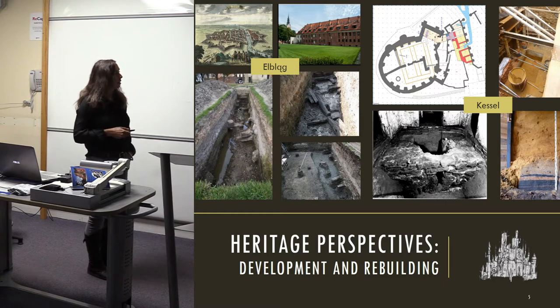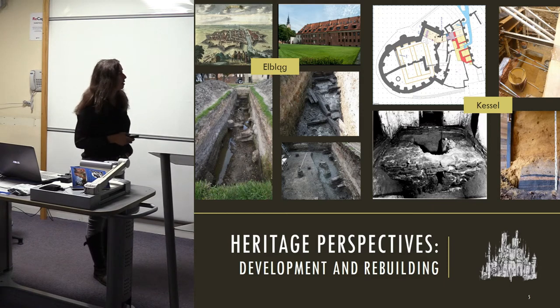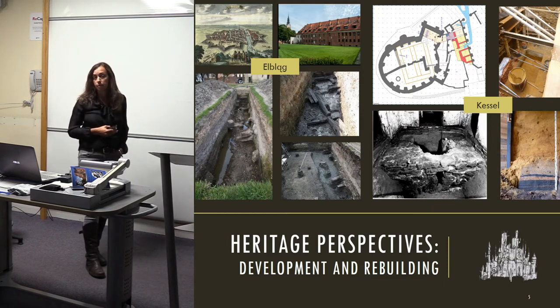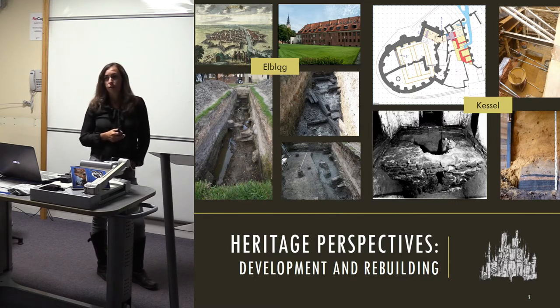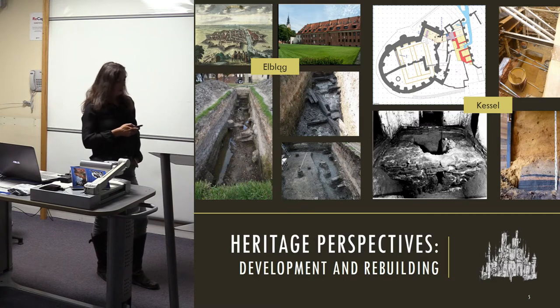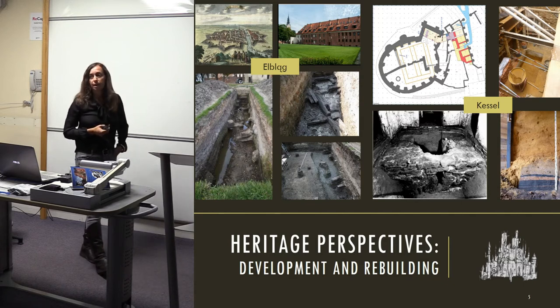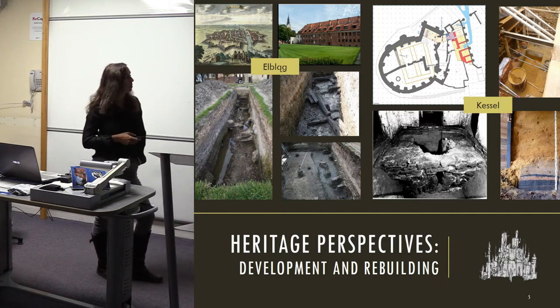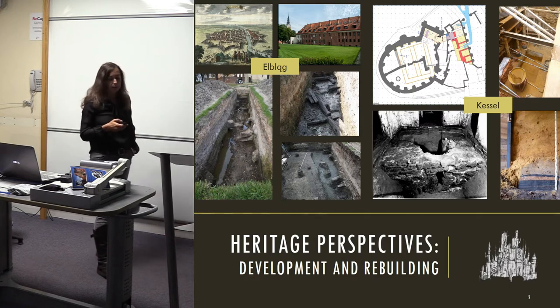Kessel Castle in the Netherlands: the excavation and sampling were carried out as a result of conservation work. An elevated shaft was going to be put through the moat, which enabled samples to be taken from the very bottom layers. This work was carried out by the municipality of Kessel.